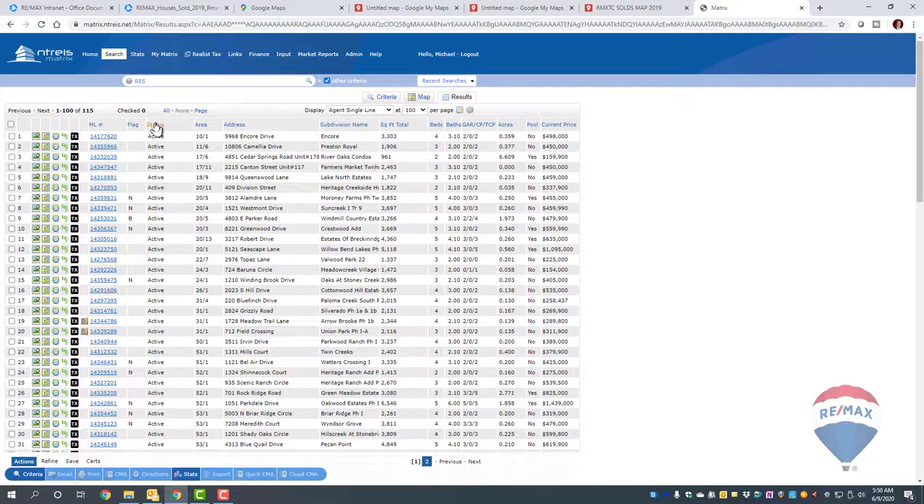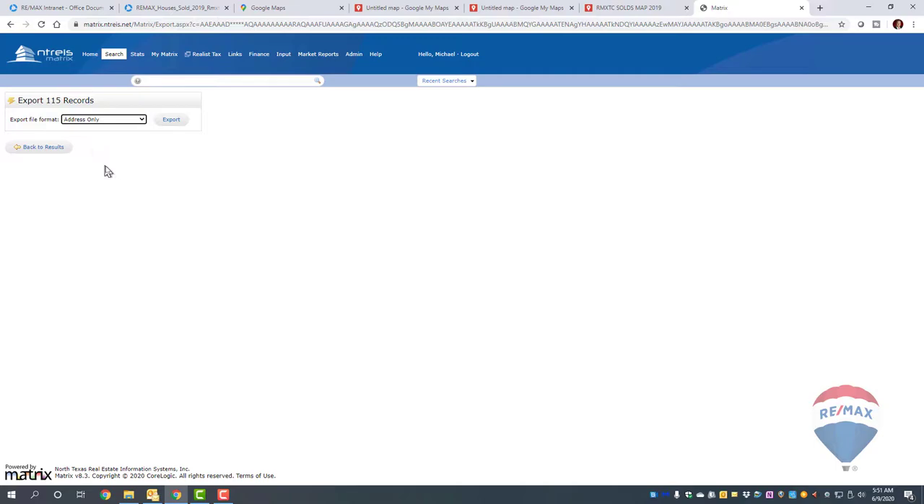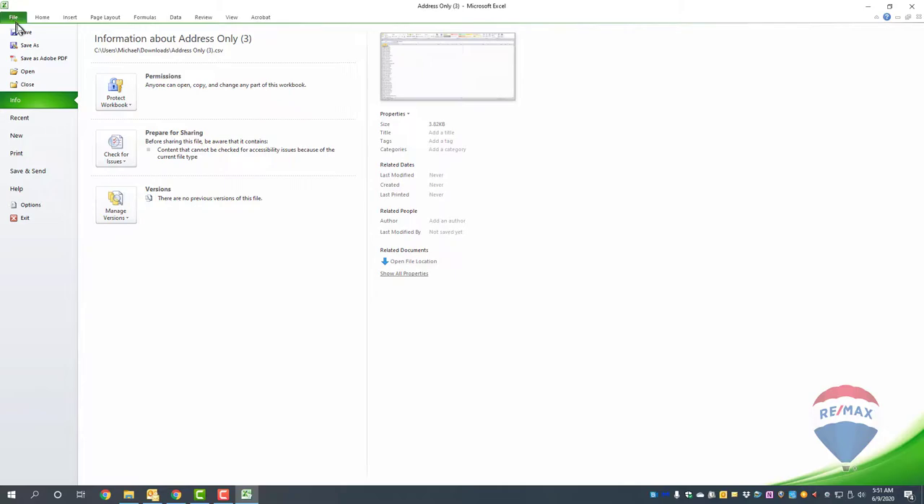If there's more than what's on this first page, you want to select all. Once you select all, you want to do an export. Go to Address Only — you may have to set up that export format within MLS, but I've set mine up already. Click Export and you'll get a CSV file. Open that file — it shows the address only of the properties you want to post on the map.